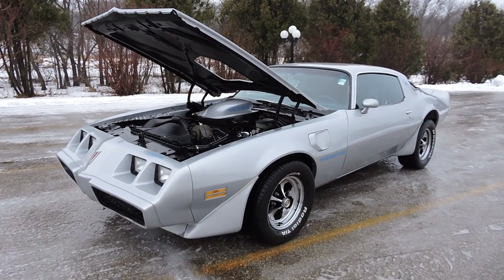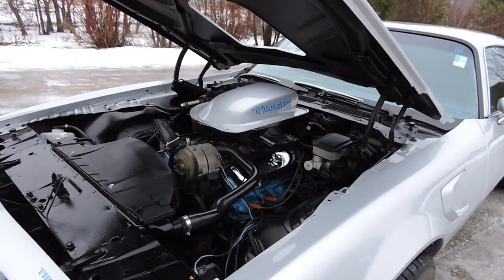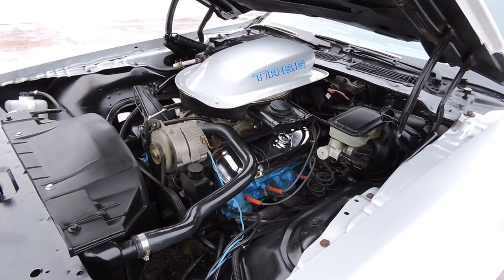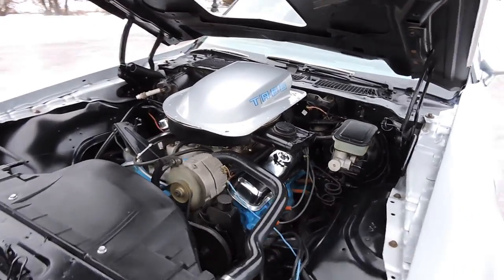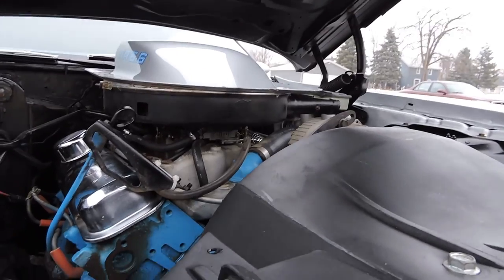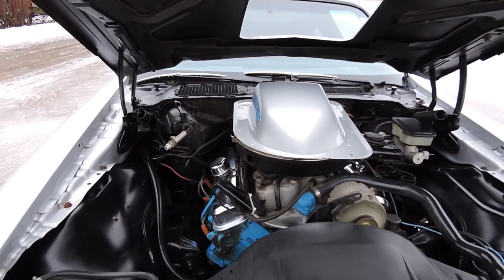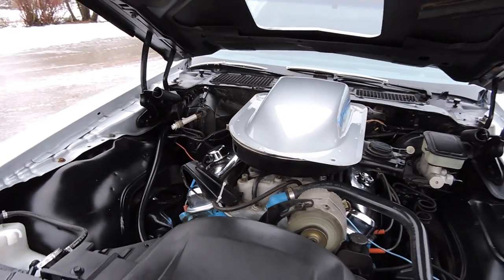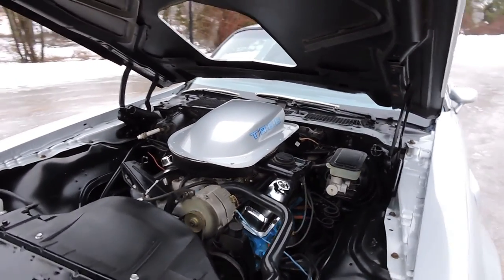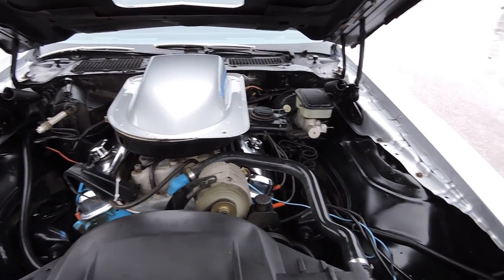This is a 1981 Pontiac Trans Am powered by a great running 400 4-barrel V8 engine. It comes equipped with power steering, power disc brakes, and headers. It's got an Edelbrock intake and a Holley 4-barrel carburetor. It was a factory air conditioning car, though the AC compressor and stuff is no longer with it. It does have the correct shaker and a very presentable engine bay.